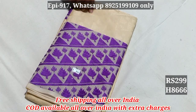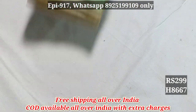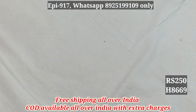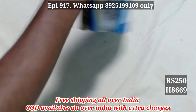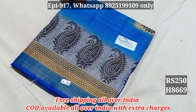This product price is $299 — 8667. 8668. 8669 — the original price was $450 but we are selling it at $250. 8669.